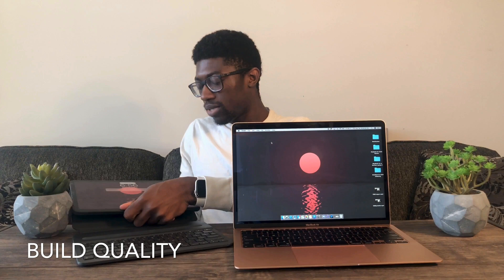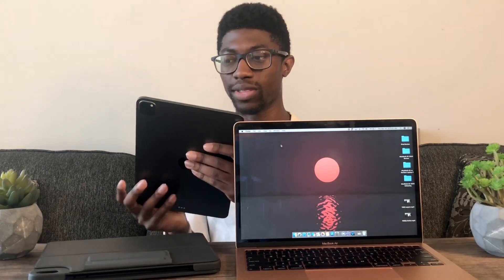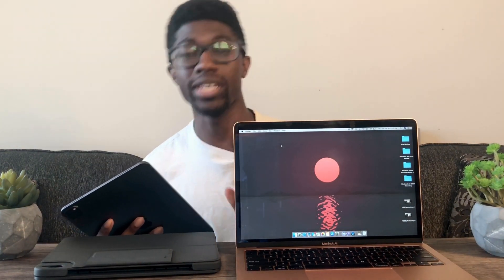In terms of build quality, they are both aluminum. The iPad Pro might be deceiving, but it is a lot lighter than most people think. Even with the case, it might just be a tad bit heavier than the MacBook Air. I have the 11-inch because personally I think it's a lot easier to hold in hand and just a lot easier to carry around.